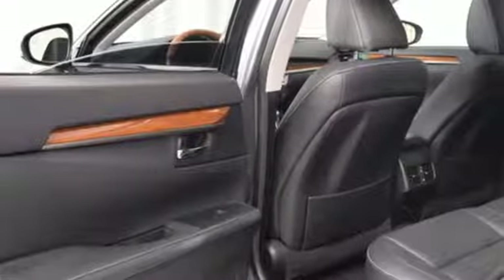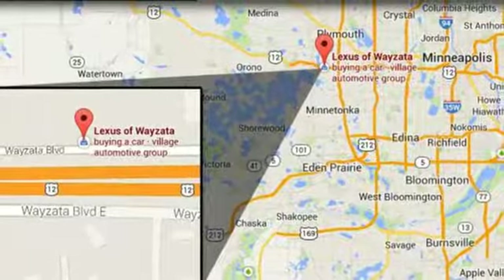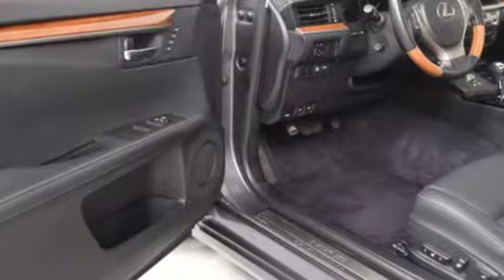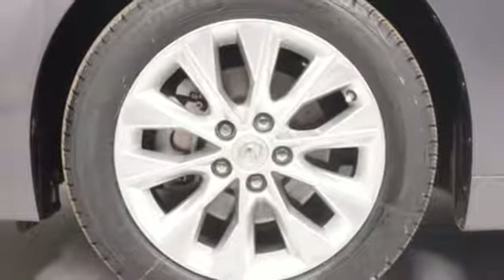It comes nicely equipped with features you'll love. Bluetooth wireless audio streaming, dual-zone climate control, power tilt-down heated mirrors, express open and close sliding and tilting sunroof, continuously variable automatic transmission.